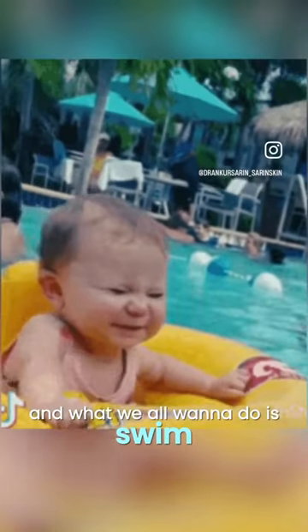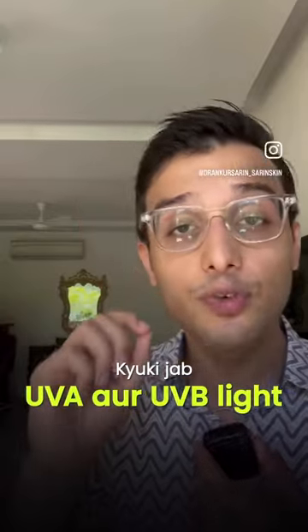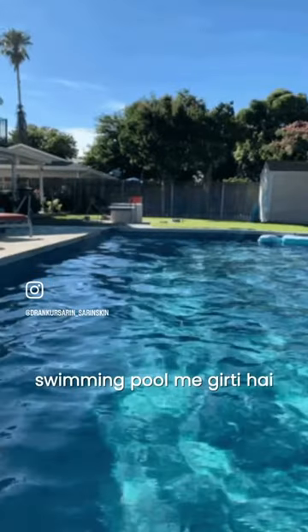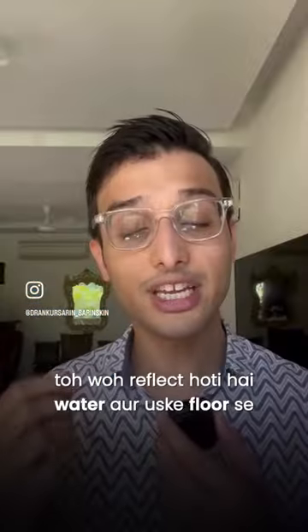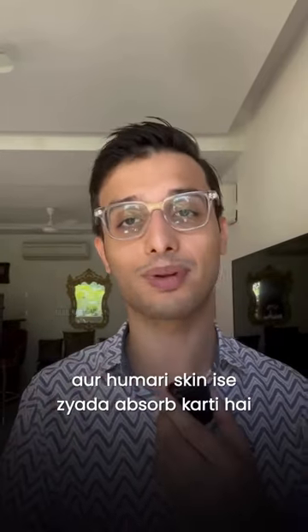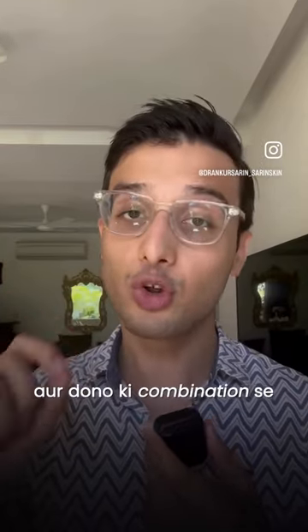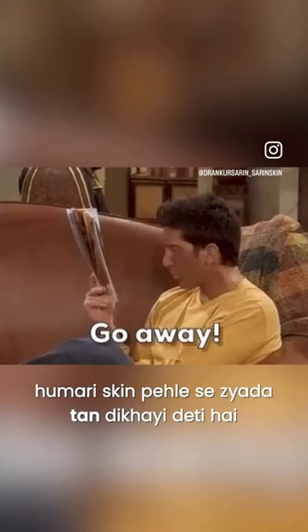Summers have come and what we all want to do is swim. We all get tan in it, because when UVA and UVB light falls in the swimming pool, it reflects off the water and absorbs into the floor. Our skin absorbs it more. In this case, we add the skin damage from chlorine, and with both combinations, our skin shows more tan.